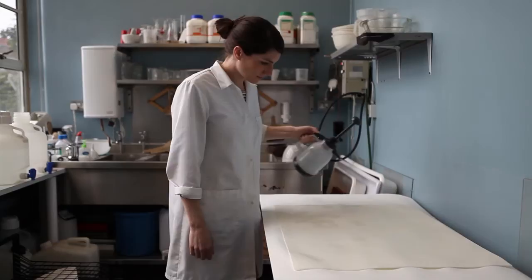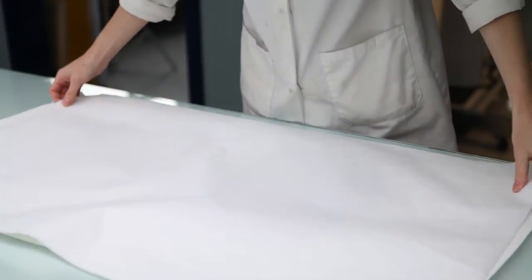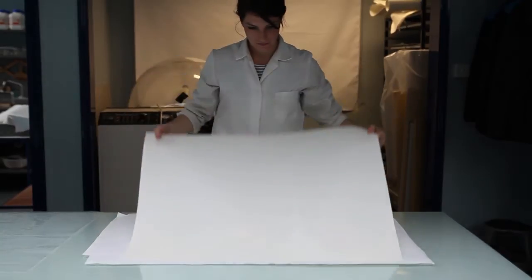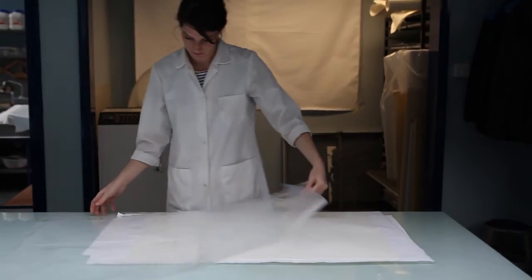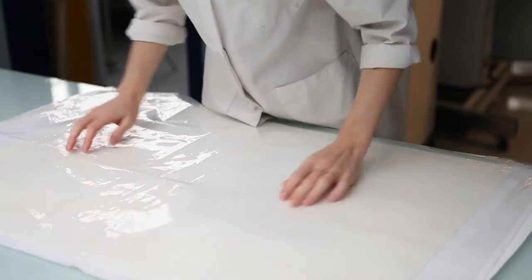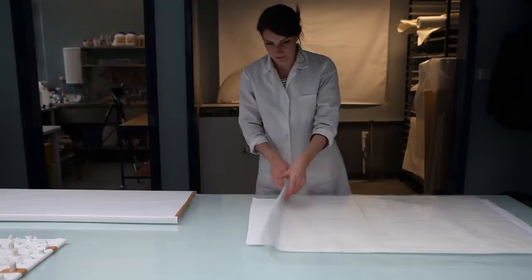Then, a controlled and limited amount of moisture was used to humidify the pages by placing them between sheets of Gore-Tex and then moist blotting paper. The Gore-Tex transfers moisture from the blotting paper to the parchment in vapor form, and the sandwich is topped off with a sheet of polythene to keep the moisture in. After several hours, the pages had absorbed just the right amount of moisture for the heavy creases to be malleable, without posing any risk to the parchment or the ink.